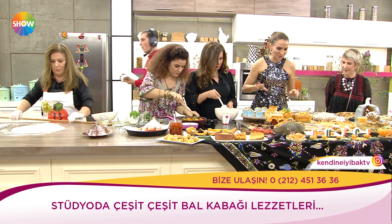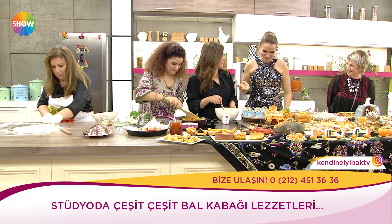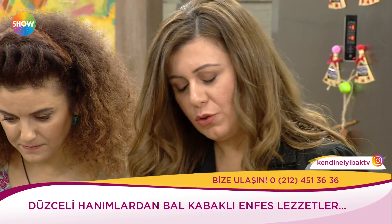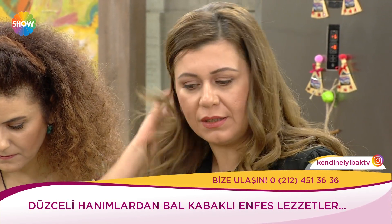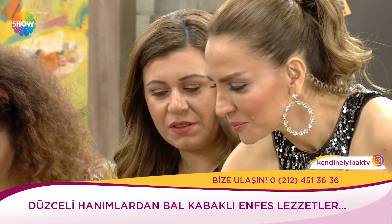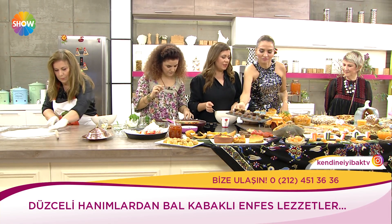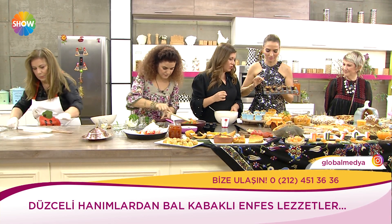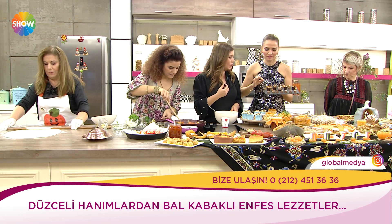Biraz çikolatanın tarifini de anlatacağız. Mükemmel lezzetler var. Çikolatamız — sütlü çikolatanın içine kabaktan bir ganaj yaptık. Bal kabuğu ezmesi, çok az zencefil, biraz tarçın, beyaz çikolata ganajı ve kremayla tatlandırdık. İçine hafif zencefil tadı böyle bir esinti gibi geliyor.